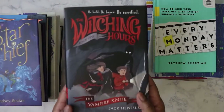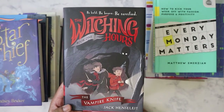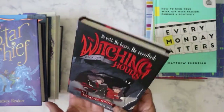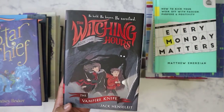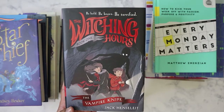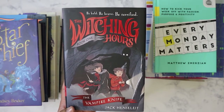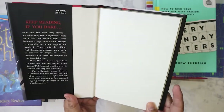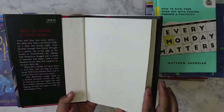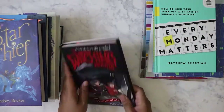So I've got here this book called The Witching Hours, The Vampire Knife. Now when I buy books like this, I try to always get at least the first volume. If I see a book that looks really good but it's like volume three, I'm not going to get it because you need to read from the beginning first. I got this because I'm pretty sure one of my nieces will like it, and when her brother is old enough, he can read it too.